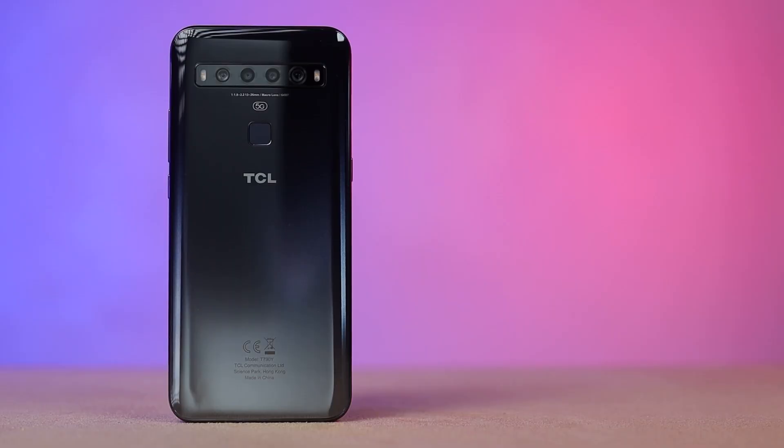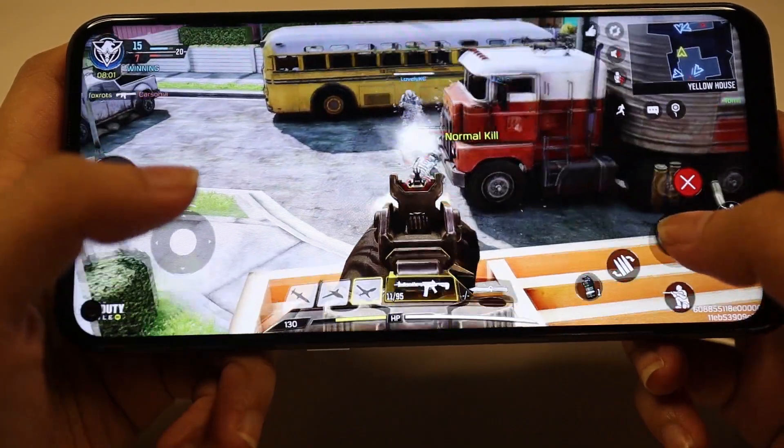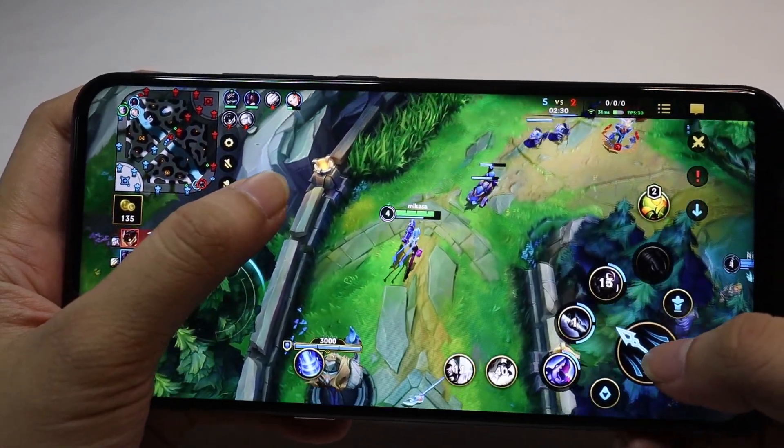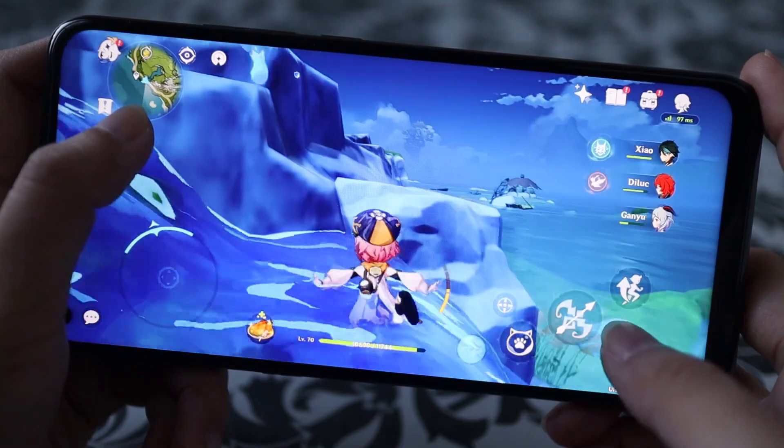Now let's talk about the specs. The TCL 10 5G runs on a Qualcomm Snapdragon 765G processor, paired with 6GB of RAM and 128GB of storage. I have no complaints when it comes to gaming and its overall performance. My gaming experience on this device was absolutely smooth, and I was able to play on max settings on Call of Duty and Wild Rift. The Genshin gameplay went well too, but low settings is the way to go for that one. I still can't get over how rich the colors looked because of Next Vision's display enhancements. The device did warm up a bit after playing for hours, but it's nothing to be worried about.